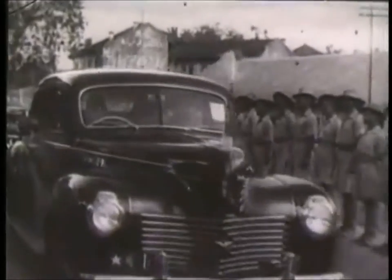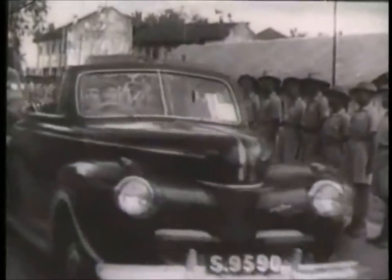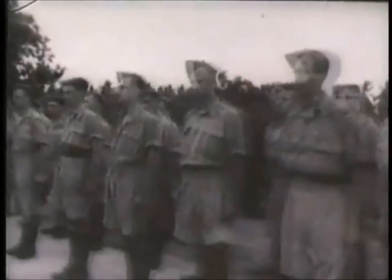With the surrender of Singapore in 1942, thousands of Allied troops became prisoners of the Japanese. A contingent of Australian and British POWs was sent to work at Sandakan camp in North Borneo. The fate of these prisoners was to prove one of the grimmest of the war. While 150 officers were moved away to another camp, of the 2,400 prisoners remaining at Sandakan, only six men would survive to the end of the war.